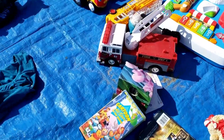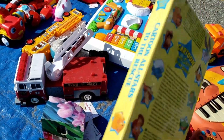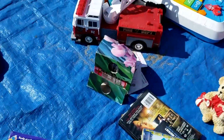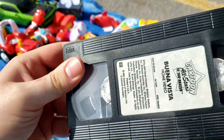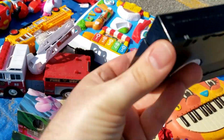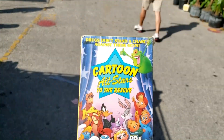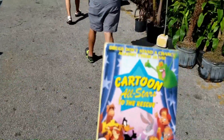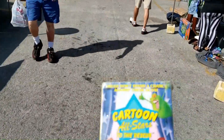Oh my god — I may have found something I want: Cartoon All-Stars to the Rescue! The tape looks okay. Well, I got something. I've actually been wanting this tape for a long time — I can't believe I just randomly found it here. That goes back to what I was saying: you never know what you're going to find here.